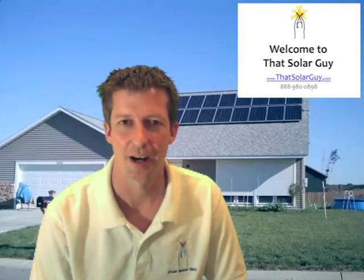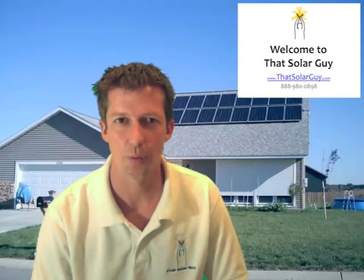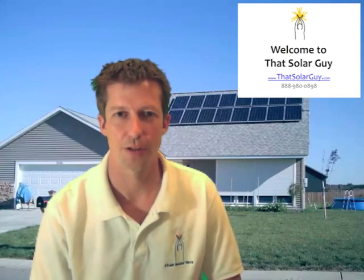Hi, welcome to That Solar Guy. This website is for those who really want to go solar but find the price too high.